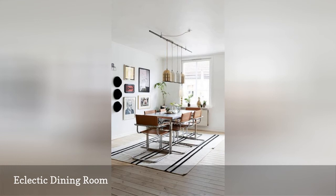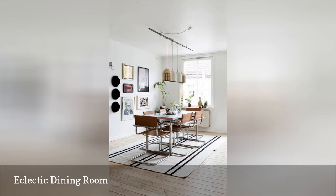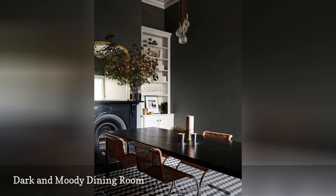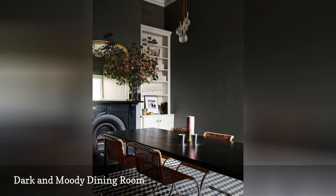Modern dining rooms are taking on all shapes, sizes, and even colors. No longer a plain white or lightly colored interior, some of the most stylish dining areas are dark and moody. This dining room in a soft matte black keeps things sophisticated and glamorous. The laid-back color scheme allows the details to shine, from the sculpted mantel to the crystal pendant lights.